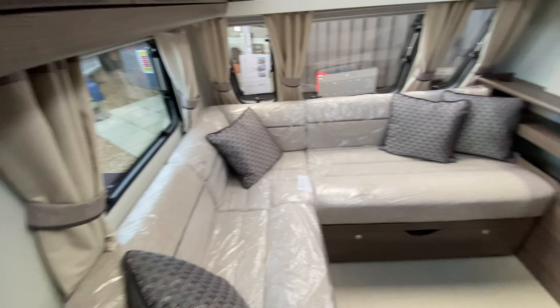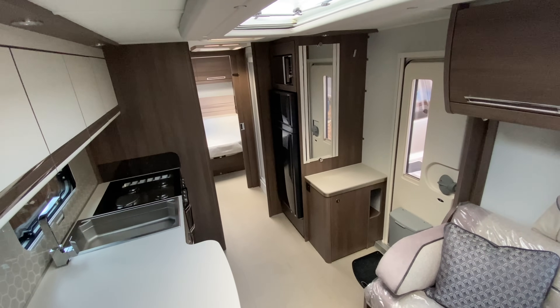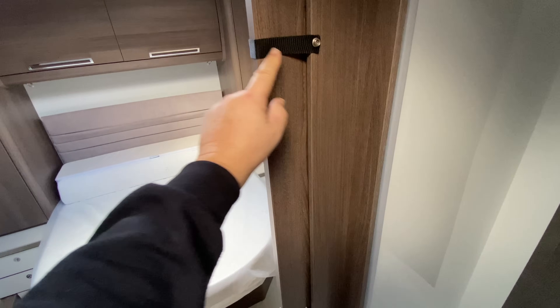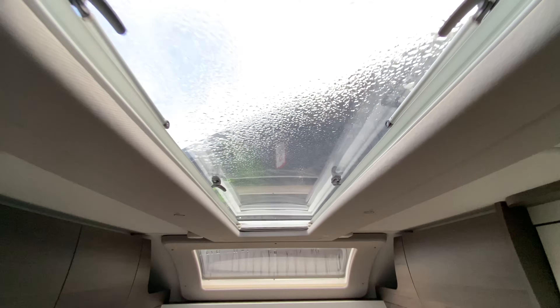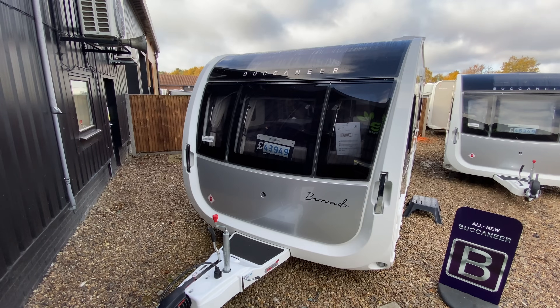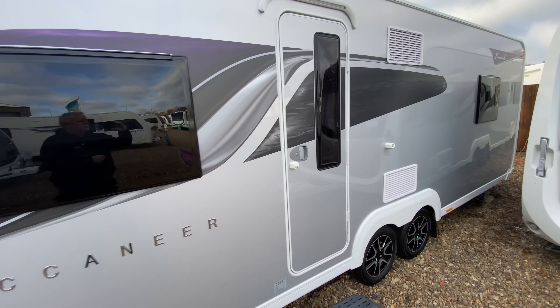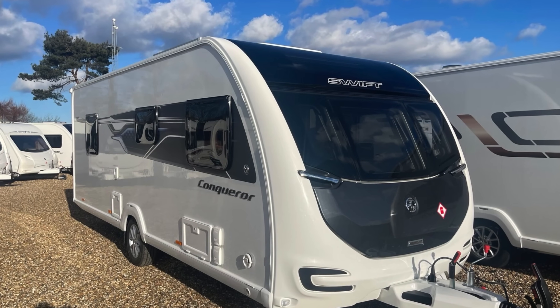You can certainly feel the difference in terms of space when you get into something like this. For bedroom privacy there's a sliding door — just unhook it and slide it across. When the toilet door opens it flushes against here, so you've got complete privacy for the shower and toilet. There are plenty of skylights around, and the best one of all is a massive skylight over the bed — just amazing. The Buccaneer Barracuda is truly one luxury caravan.